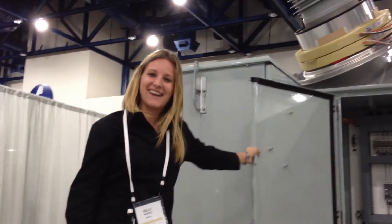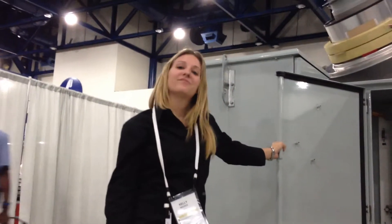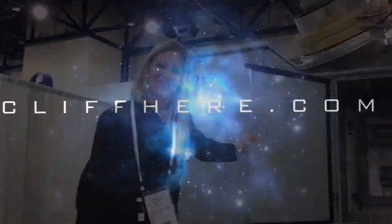Thank you very much, Kelly, for giving me a couple of minutes. I'm going to share this with all my customers. This was at the ABB Power World Show in Houston, Texas.